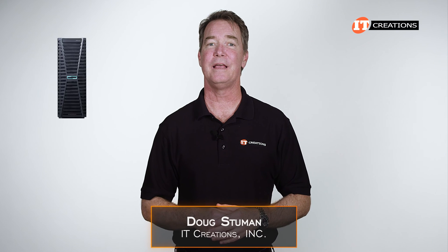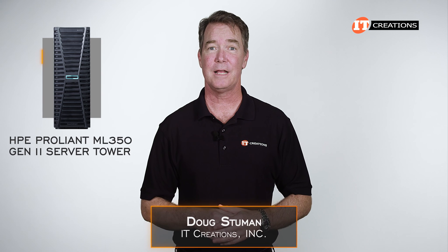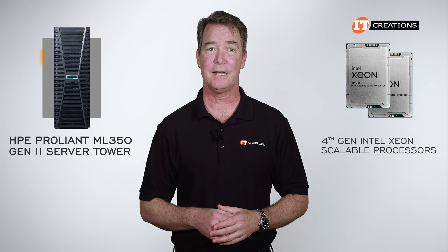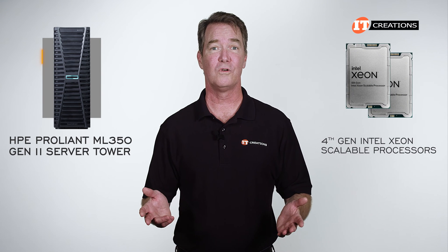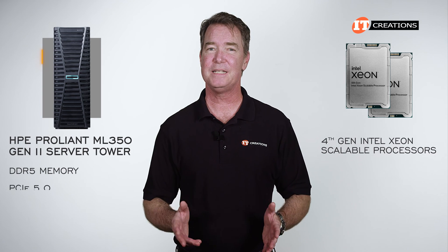Hi there, Doug Stuhwin with IT Creations with the HPE ProLiant ML350 Gen 11 Server Tower. This tower server supports 4th generation Intel Xeon scalable processors for improved performance across the board, plus support for DDR5 memory and PCIe 5.0.